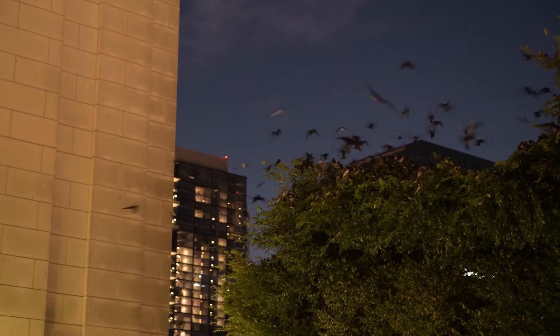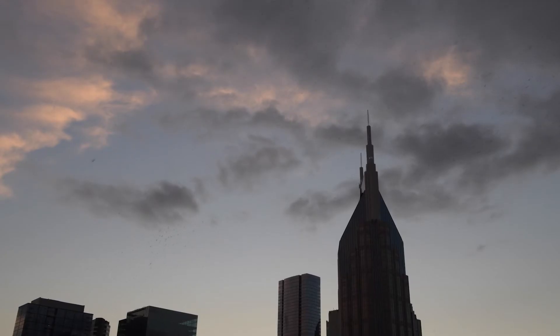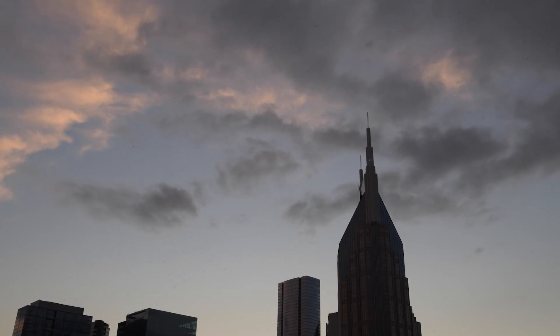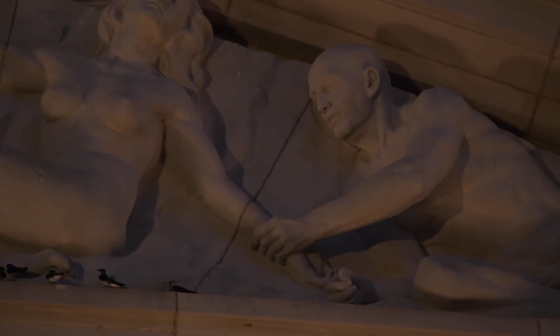After a few weeks of roosting, the birds move on. They will fly thousands of miles to their winter homes, mainly in Brazil, to feed on the insects of the warmer tropical climate before making the long trip back to do it all again in about six months' time.